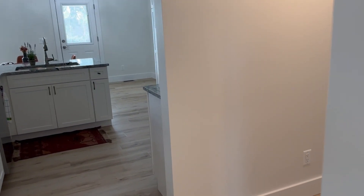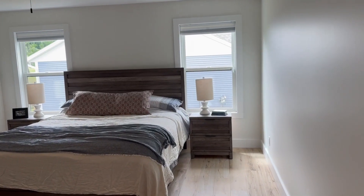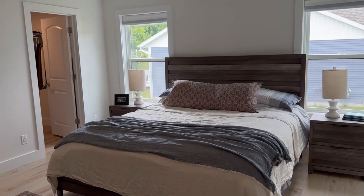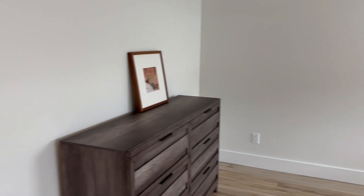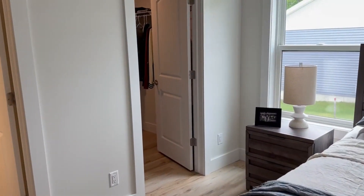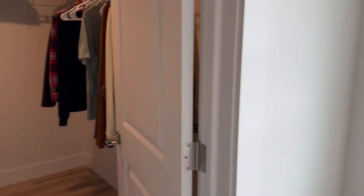We're walking back towards the master here, and here is the master bedroom. It's huge, and that's a king-size bed, and it looks small in here. So it is absolutely huge. Then it's got a walk-in closet over here. Here's your walk-in closet.